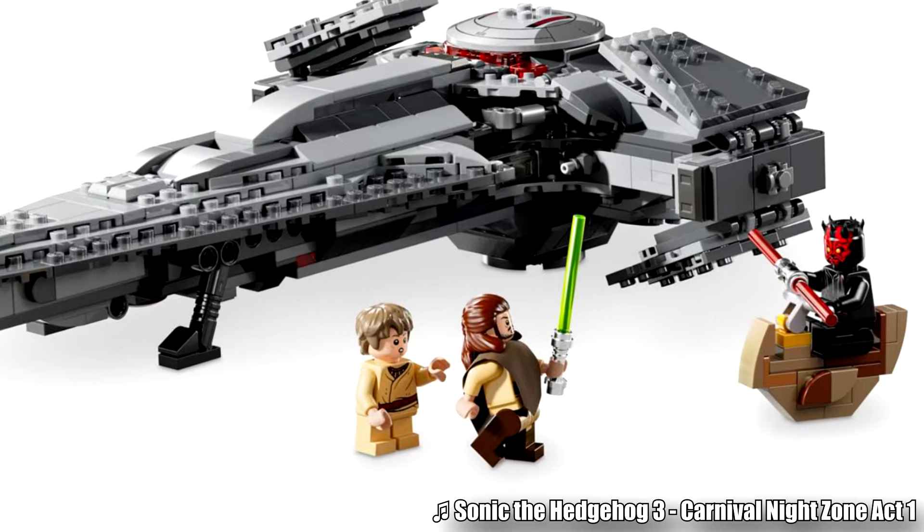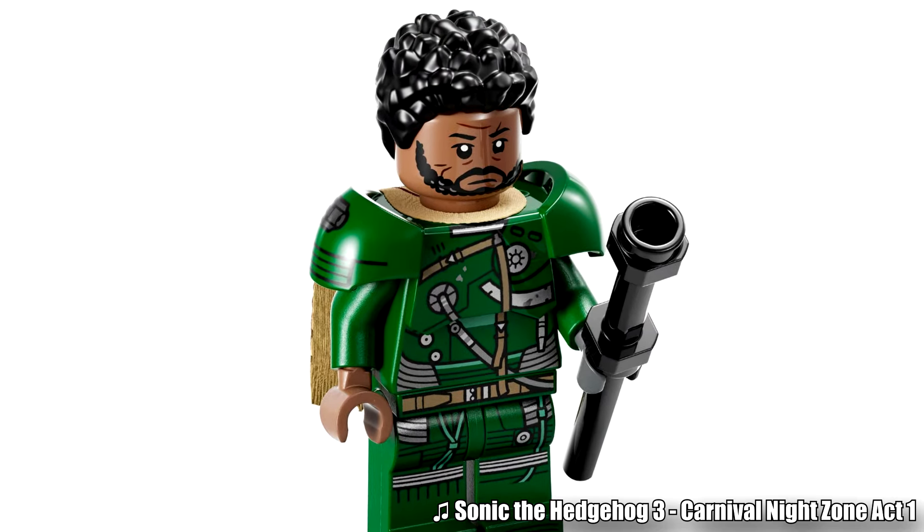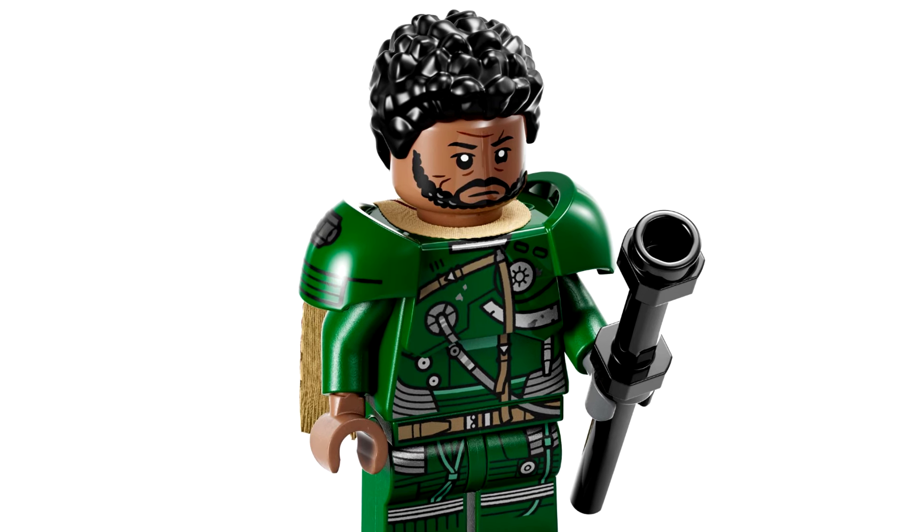The four minifigures included are Qui-Gon Jinn, Anakin Skywalker, Darth Maul, and Saw Gerrera. The one thing I love about this set is our first minifigure for Saw Gerrera.